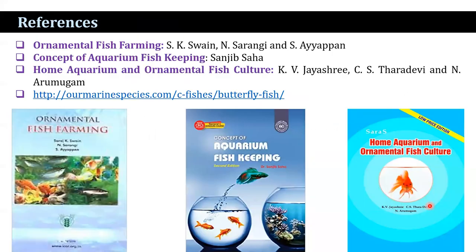The reference books used are Ornamental Fish Keeping by Suen et al., Concept of Aquarium Fish Keeping by S. Saha, Home Aquarium and Ornamental Fish Culture by Joyce Rattle, along with a website. With the help of these books and the website, I have prepared this lecture. Thank you everyone.